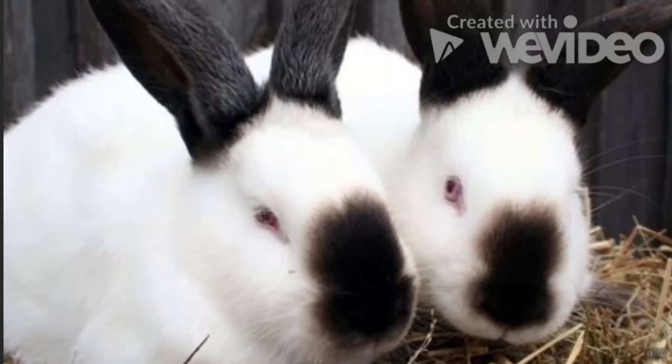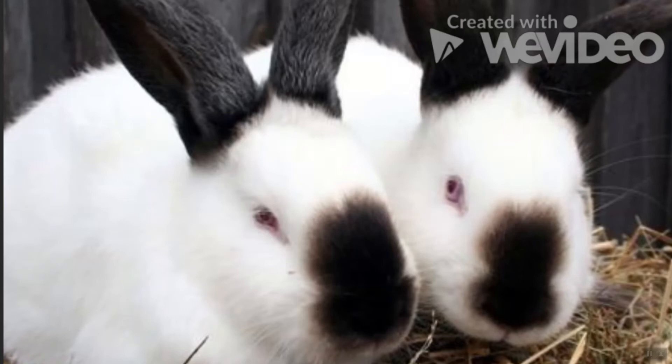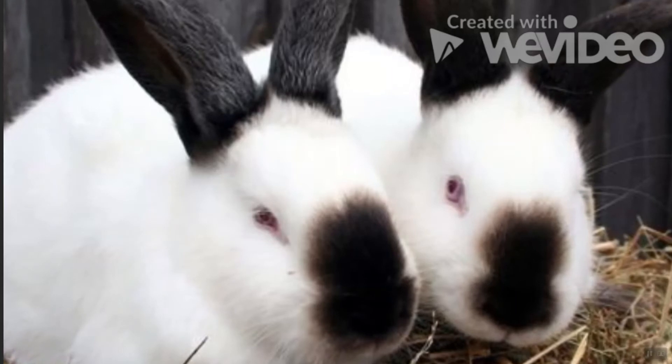Californian Rabbit: A cross between a Himalayan and a chinchilla, the breed's dense coat allows them to enjoy time indoors and outdoors, including the snow. Although bred for show, the Californian loves to interact with its human family through play and cuddle time.